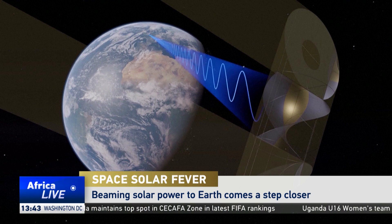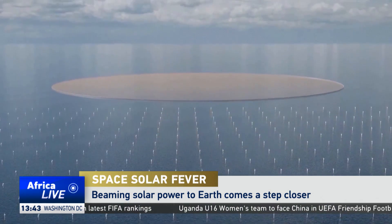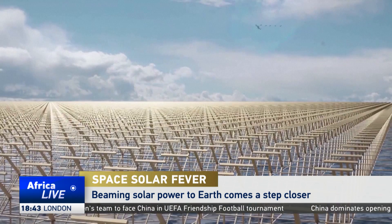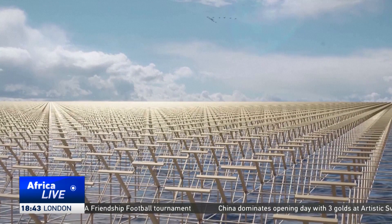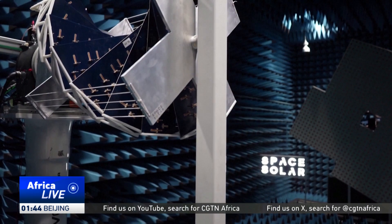The idea of beaming limitless clean power down to earth from huge solar arrays in space is a concept that has been around from at least the late 1960s. Space Solar has a dedicated mission to develop and commercialise space-based solar power — an incredibly capable future clean energy technology. This is about very large satellites high above the earth harvesting the abundant solar energy, converting that to microwaves and beaming it to earth. But over the years, hopes of realising the technology have been dim.